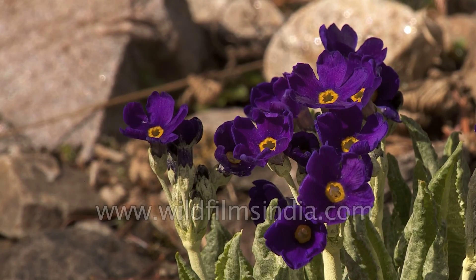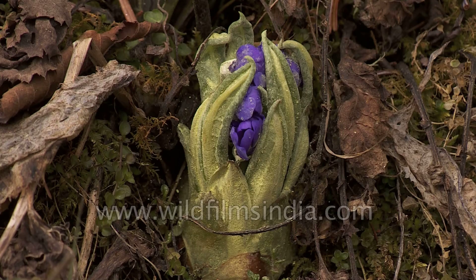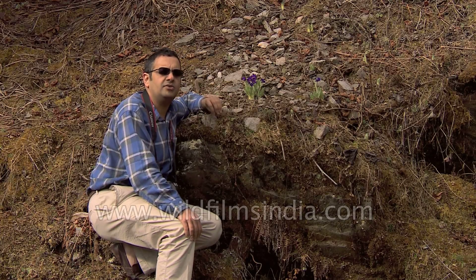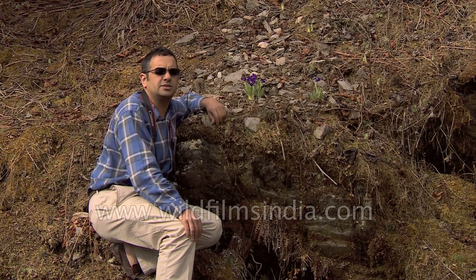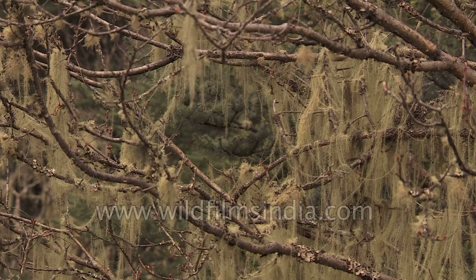The slope behind me is covered with more primulas waiting to emerge, and this is the first brave one that's just flowered as soon as the snow has melted. With the progress of spring here, one will find every day a new surprise — a new species of rhododendron flowering or a new primula.